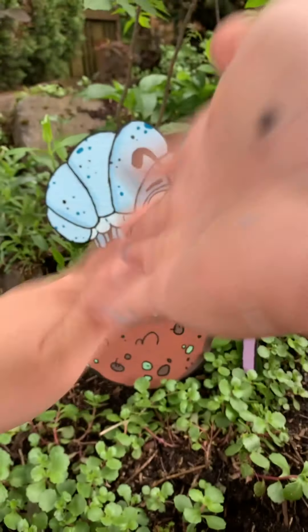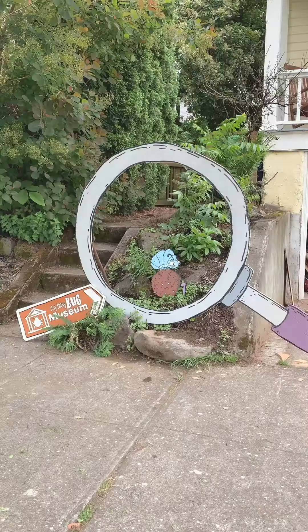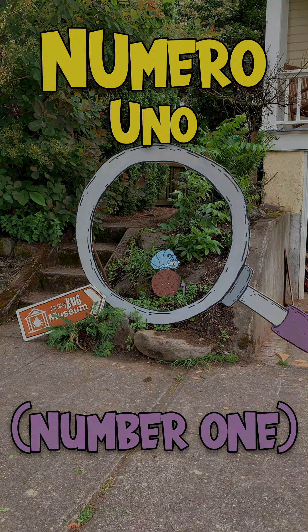Fact of the matter is, without dung beetles our planet would be a lot stinkier. Don't be grossed out by this amazing insect — thank them instead. The dung beetle is numero uno, or number one, at the Itsy Bitsy Bug Museum. I'll see you tomorrow for the next insect.